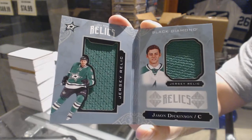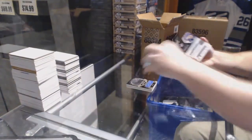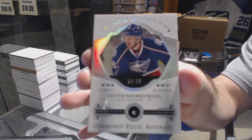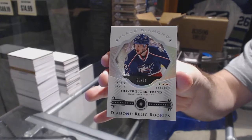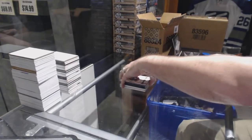Dallas Stars, Jason Dickinson. And we've got for the Blue Jackets a single diamond rookie, number 299 — Oliver Bjorkstrand.